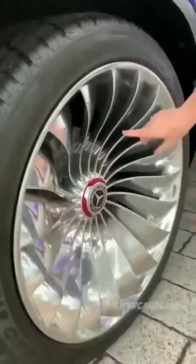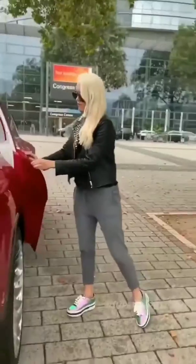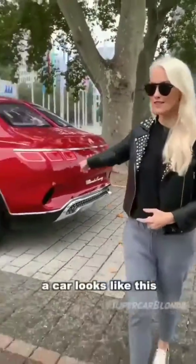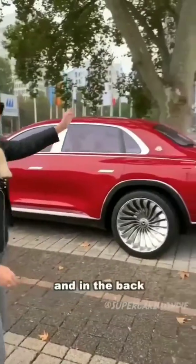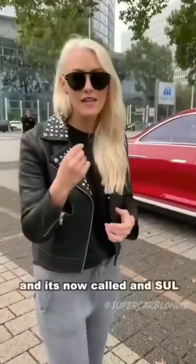Look at these 24-inch turbine-looking wheels. This is the first time in the world a car looks like this. In the front you have an SUV-shaped car, and in the back you have a trunk from a saloon. It's now called an SUL — it stands for Sports Utility Limousine.